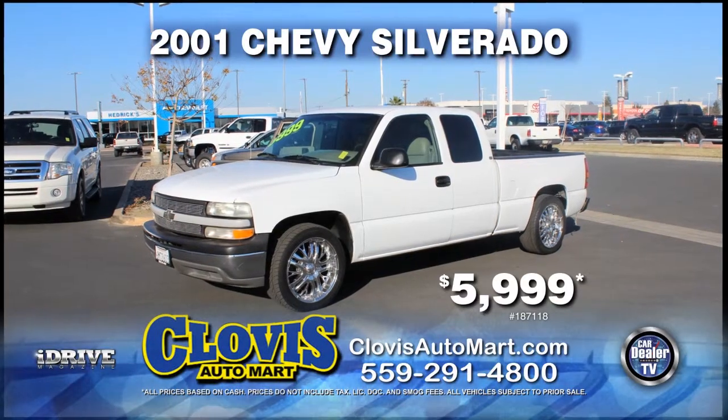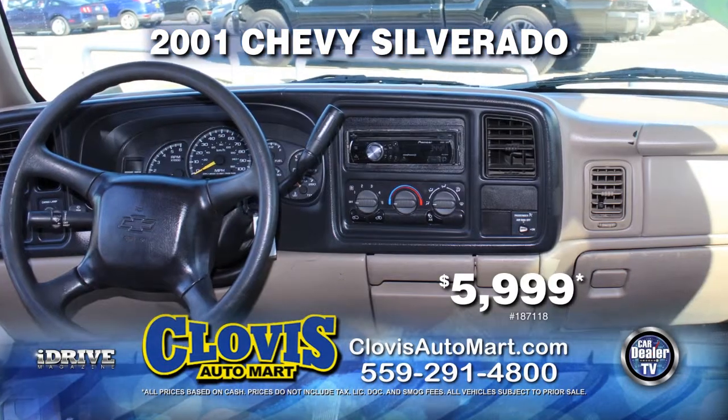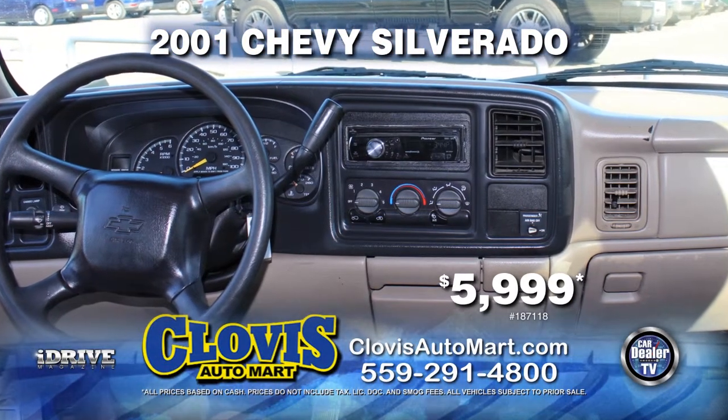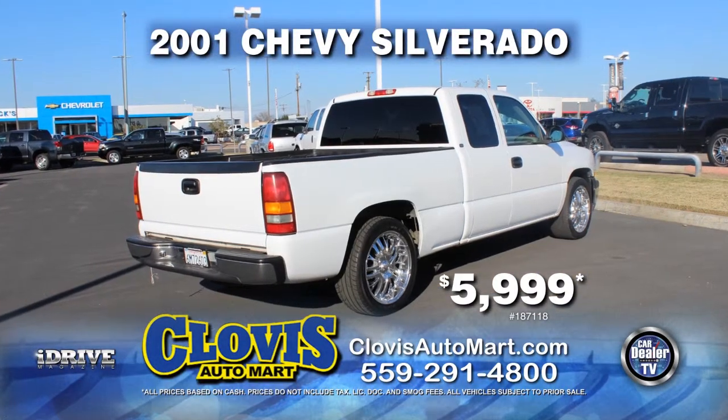Next from Clovis Auto Mart is a 2001 Chevy Silverado. This vehicle is equipped with custom rims, tinted windows, automatic transmission, air conditioning, and much more. Pick it up today for just $5,999.